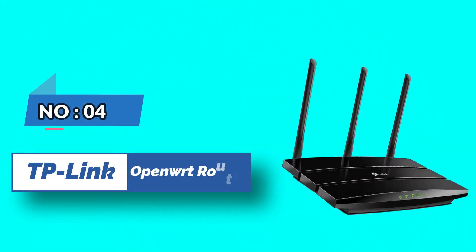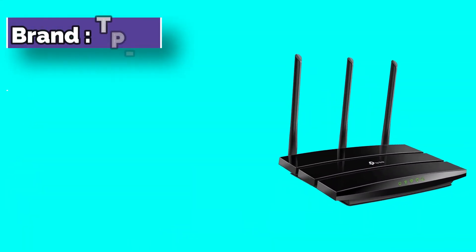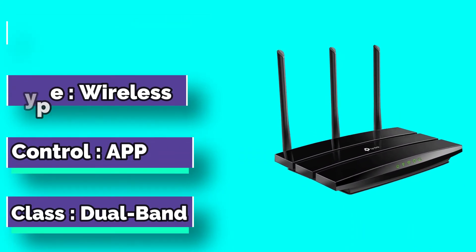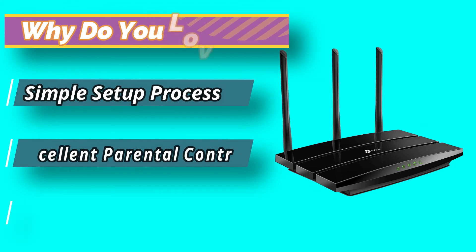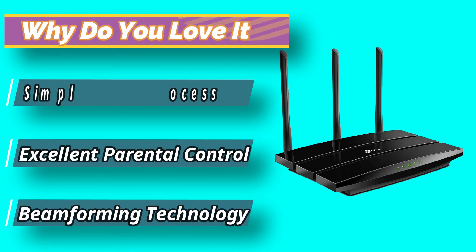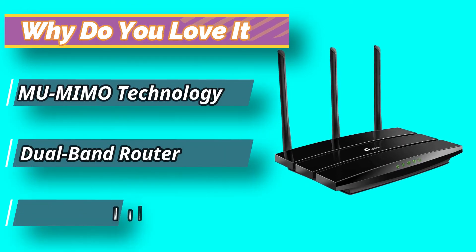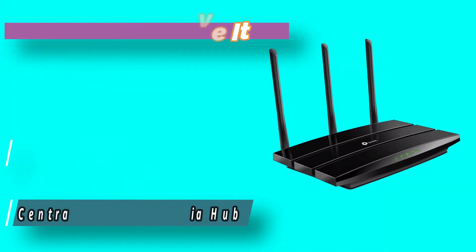Number 4: DP-Link OpenWRT Router. The device comes with all possible Gigabit ports, including 4 Gigabit LAN ports and 1 Gigabit WAN port, allowing a fast and secure wired connection for your computer, smart TV, or gaming consoles. Unfortunately, this router does not come with USB ports. The router comes equipped with all the latest advanced technologies like MU-MIMO and beamforming technology.